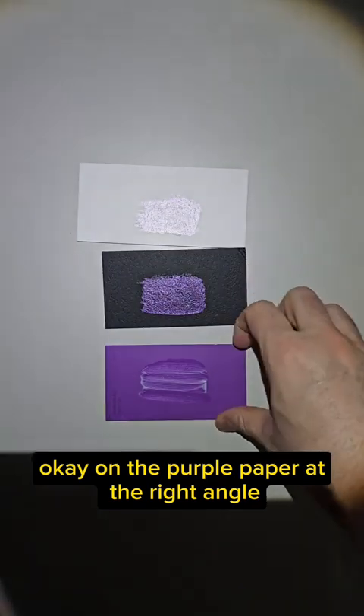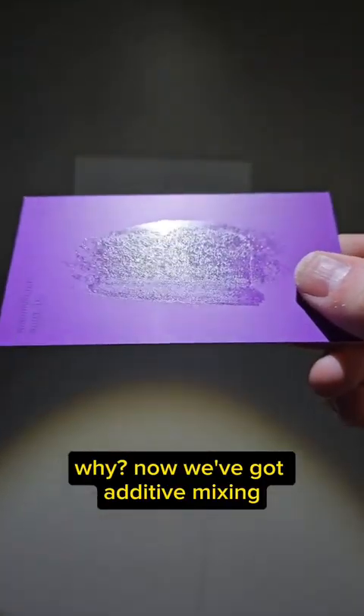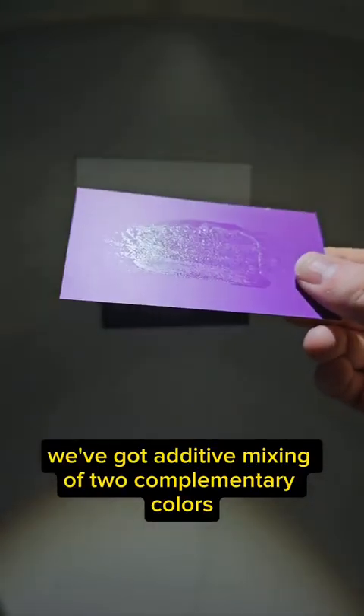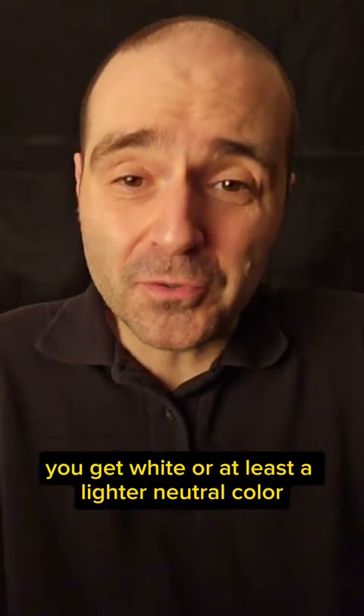On the purple paper, at the right angle we are getting a silvery sheen. Why? Now we've got additive mixing — additive mixing of two complementary colors, purple and green. And you know what happens when you add two complementary colors: you get white, or at least a lighter neutral color.